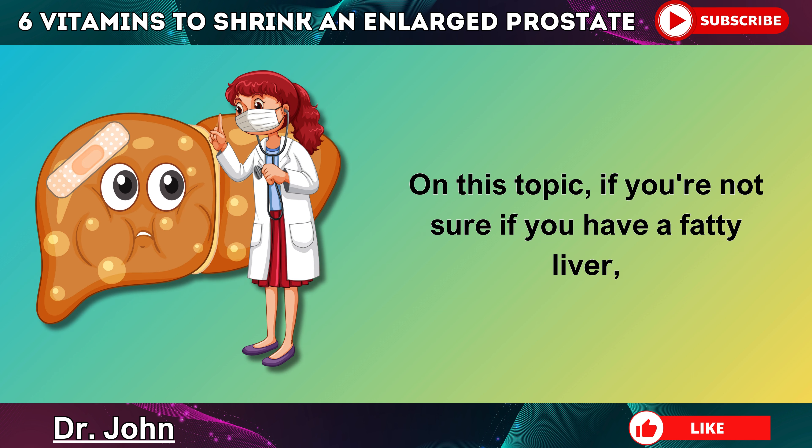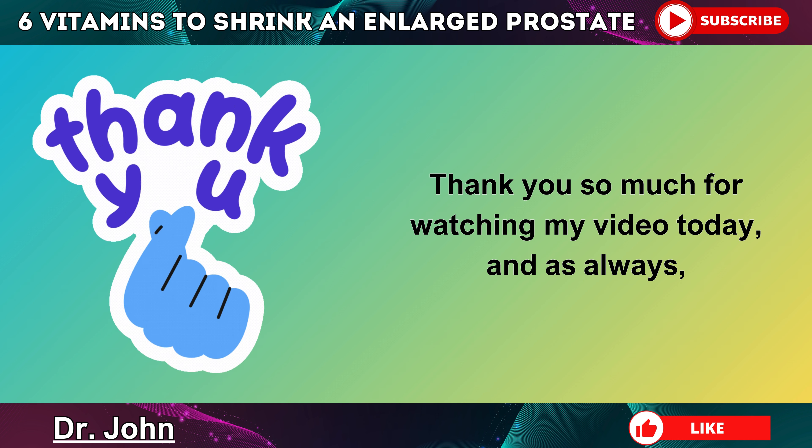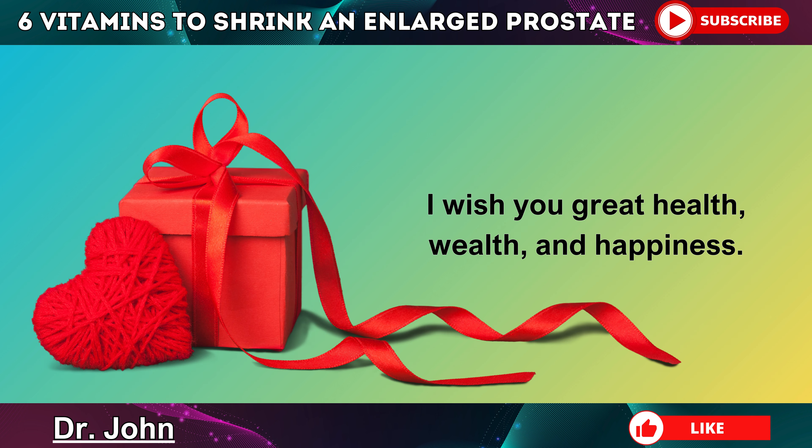On this topic, if you're not sure if you have a fatty liver, go ahead and tap on this video on the screen now to learn about the 8 signs of fatty liver disease. Thank you so much for watching, and as always, I wish you great health, wealth, and happiness.